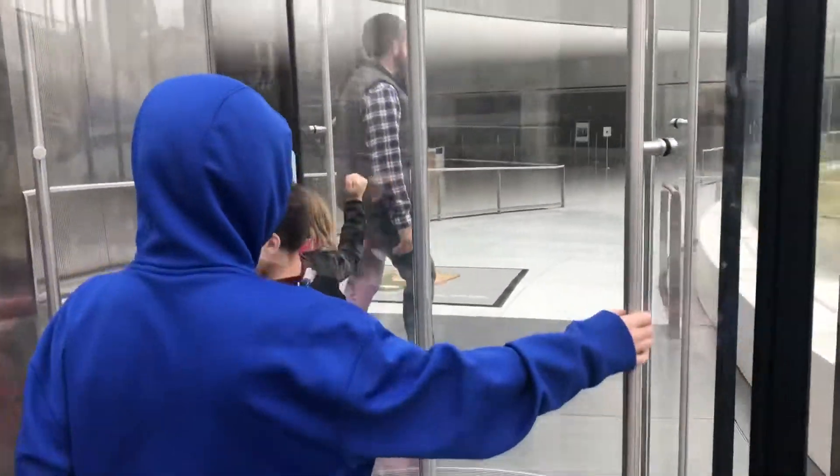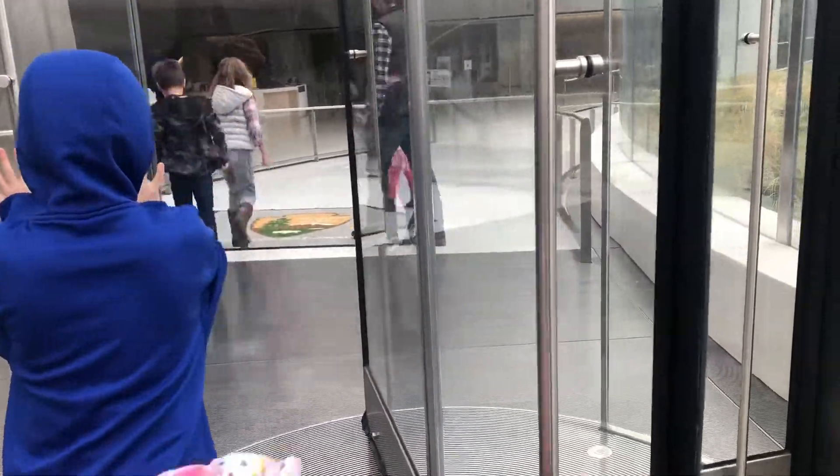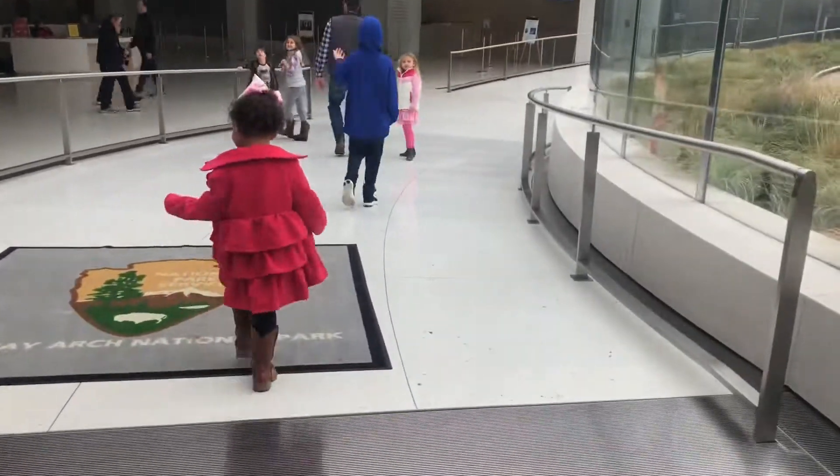If you bought your tickets online like we did — which I also highly recommend — you're going to want to make sure you get there early to be able to go through security and have all the kids use the bathroom, because there are no bathrooms at the top. So you're going to want to get that out of the way before you go up.